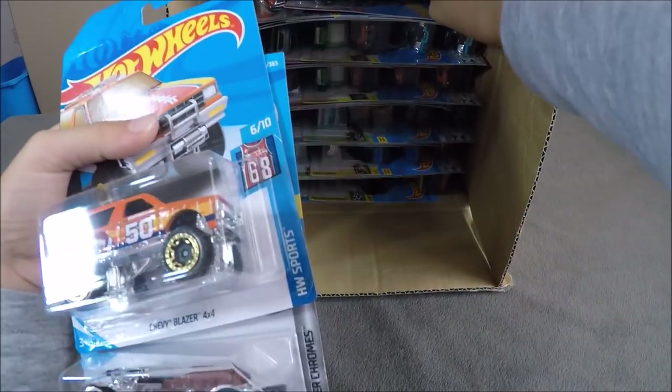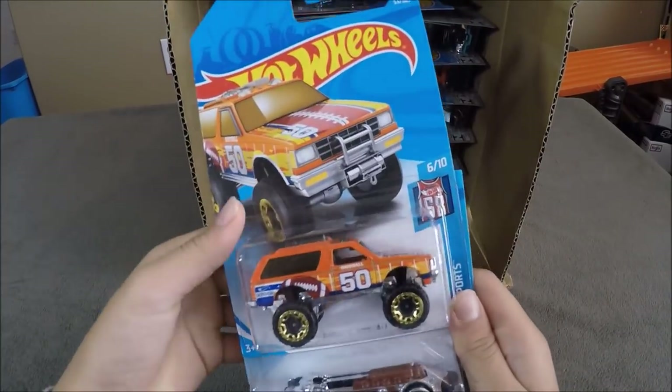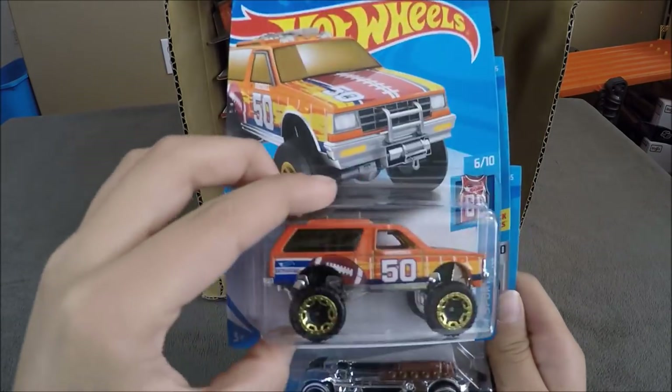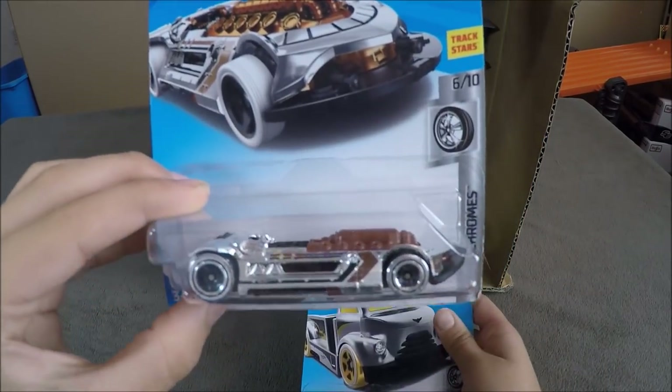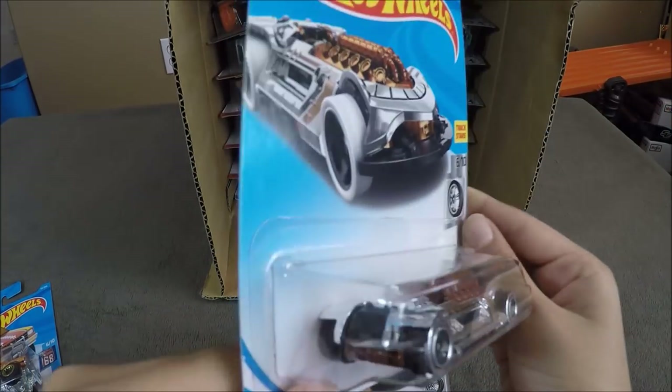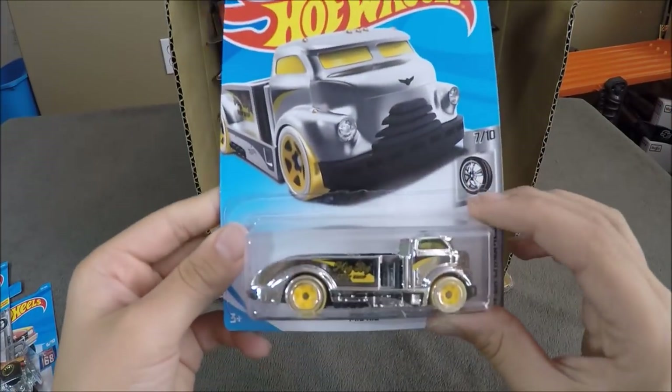The first cars of the case are going to be the Chevy Blazer 4x4, the X-Steam, which is a Hot Wheels Super Chromes, and a Mig Rig.